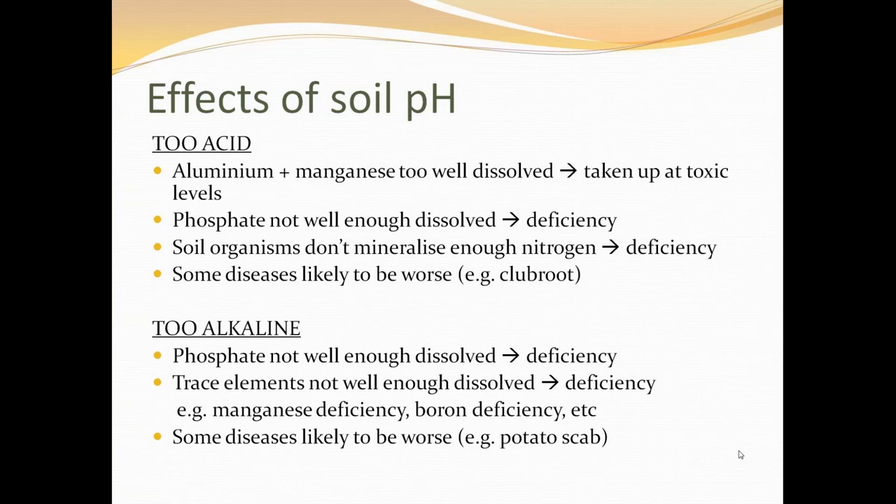If your soils are too alkaline, that creates problems too. Again, phosphorus is not well enough dissolved and you get deficiencies. You also get multiple trace element deficiencies — for example, that's why people in England, where soils are often chalky, cannot grow rhododendrons, azaleas, and heathers — they get iron deficiency. Iron is a trace element essential to plants. So if you over-lime, trace element deficiencies arise and some diseases are likely to be worse.